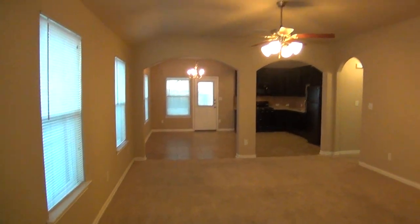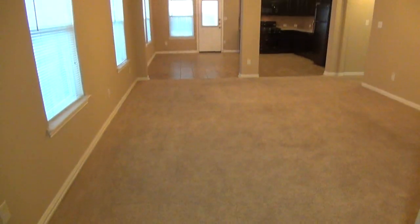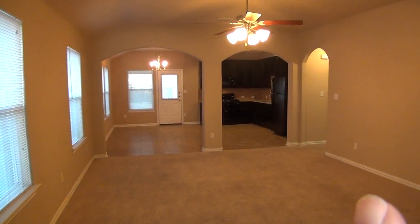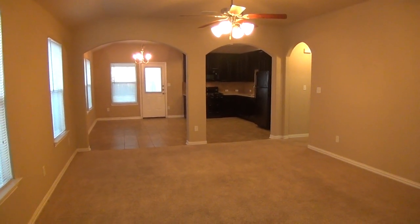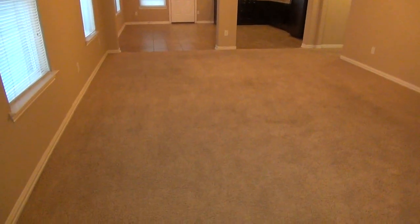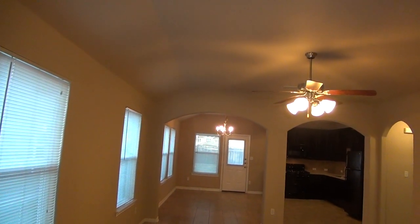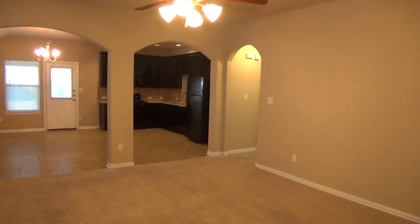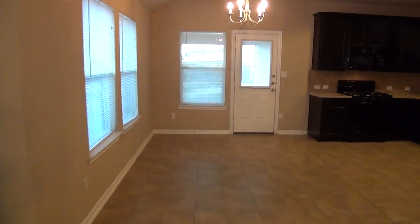We've got nice neutral colors and nine-foot ceilings throughout the house. Right at the entry we've got tile. We've got a large living room and a very open kitchen and dining area. To the right is going to be the three bedrooms, the hall bath, the master bathroom, and the utility room. We have blinds throughout the house as well. You can see a very large living room here, and this will be your dining area.